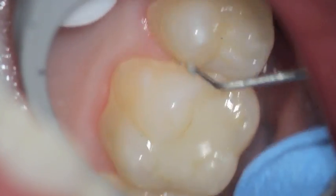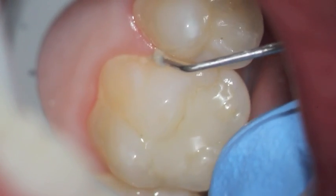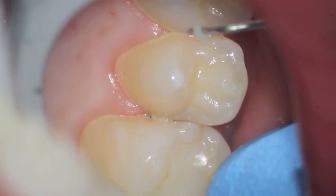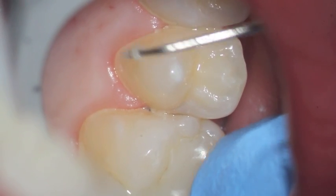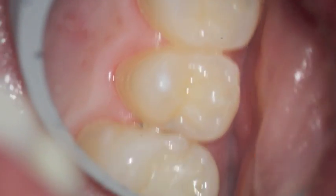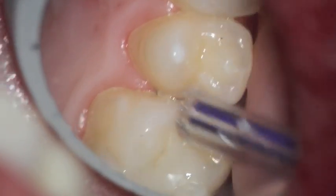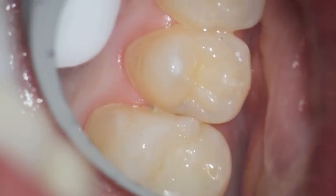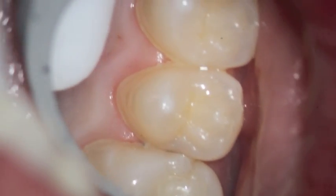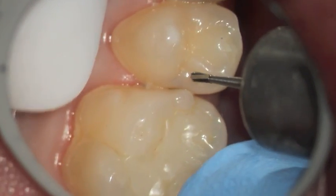Around the teeth is also a lot of whitish material, and this is plaque. Plaque adheres to the teeth and that's what you're really brushing when you brush your teeth to get all that off. It gets caught in between the teeth, and that grayness there is actual decay where the tooth has decalcified and the bacteria has caused the tooth structure to turn black or a dark brown.